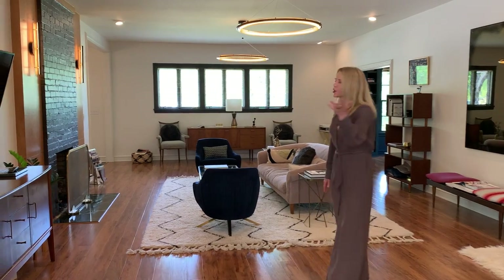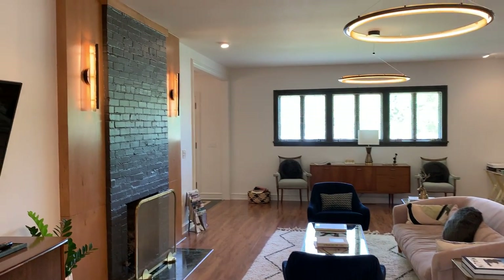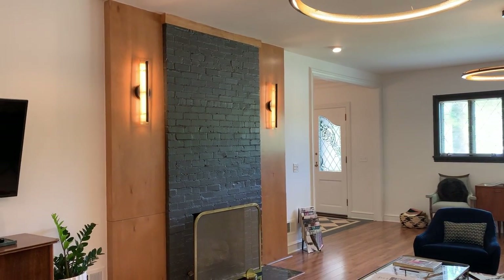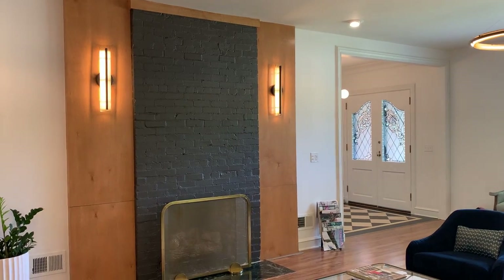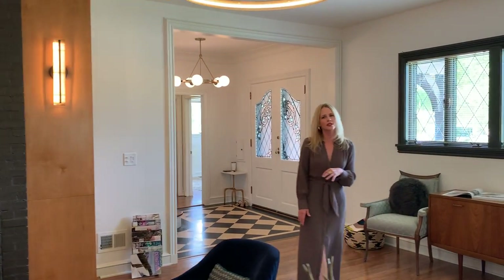Coming back through to the living room, you can see it's wide open with tall ceilings. This living room also features a fireplace with remote start gas. Most of the lighting is on dimmer switches, and a lot of it is designer lighting, some from West Elm.